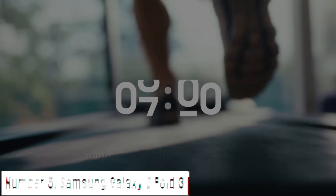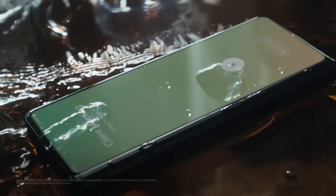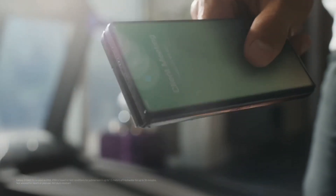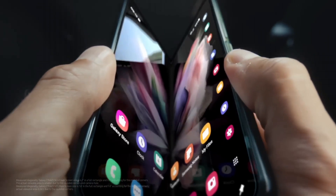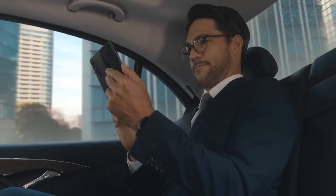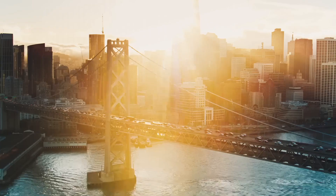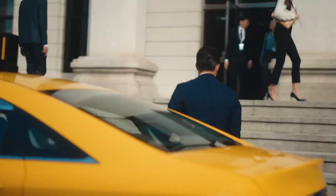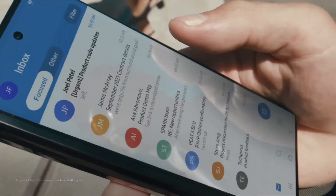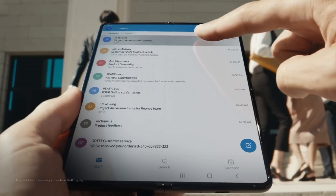Number 5: Samsung Galaxy Z Fold 3. The Samsung Galaxy Z Fold 3 embodies innovation, combining cutting-edge technology with a revolutionary foldable design. Its 7.6-inch Dynamic AMOLED 2X Infinity Flex display delivers an immersive viewing experience that seamlessly transitions from a compact smartphone to a spacious tablet. The 120Hz refresh rate ensures fluid interactions and stunning visuals. This device is built with durability in mind, featuring a stronger aluminum frame, armor-aluminum cover, and ultra-thin glass with a redesigned protective film, making the foldable screen more resilient.